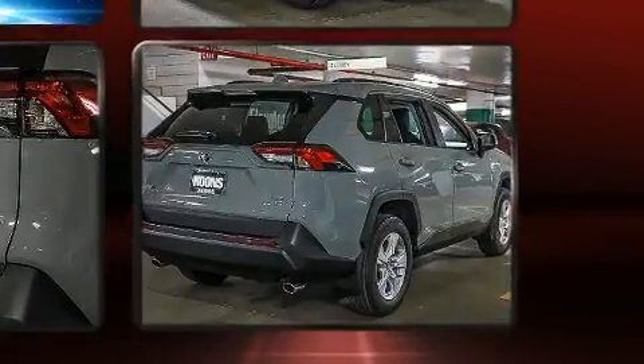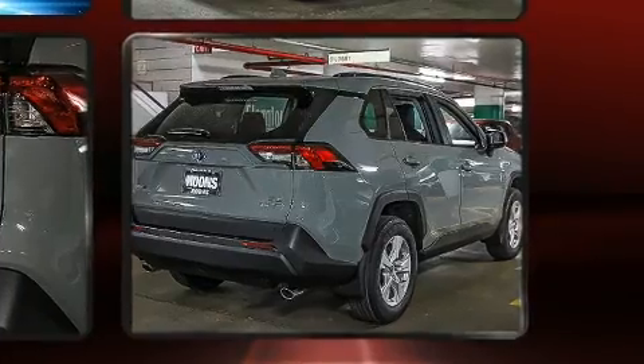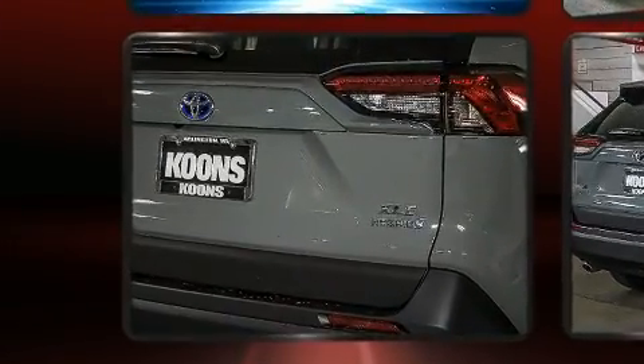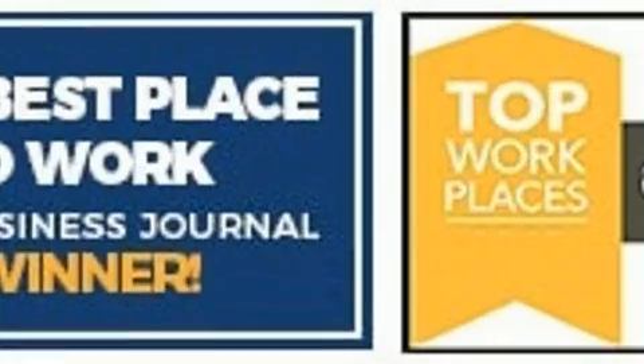Toyota prioritized practicality, efficiency and style by including a leather steering wheel, a trip computer, heated seats, front dual-zone air conditioning, heated door mirrors and much more.